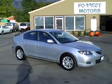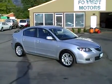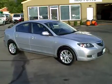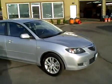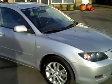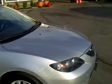2007 Mazda 3 with 47,000 miles, automatic, alloy wheels, power windows, locks, mirrors, cruise control, and a host of other great features. We're going to start first by doing a quick walk around and showing you the exterior of the vehicle.